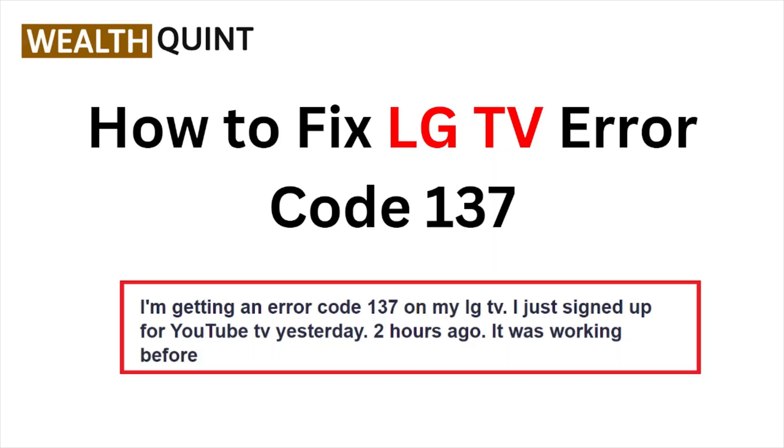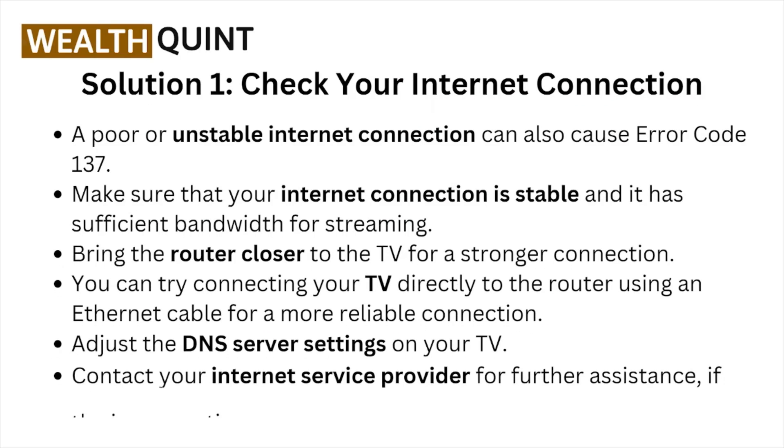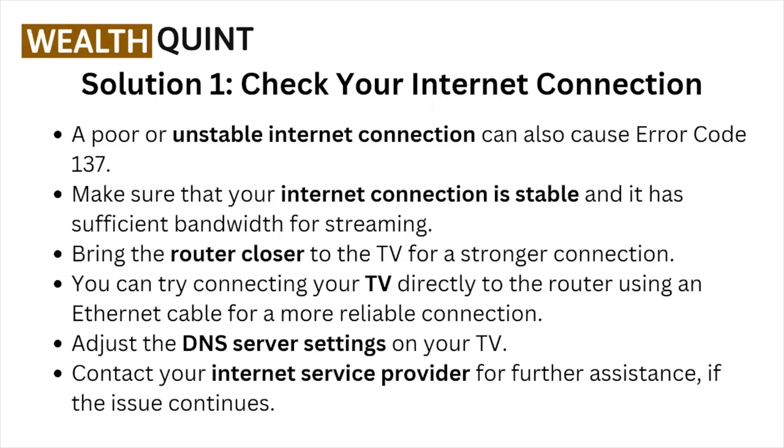Hi, welcome back to the YouTube channel. In this particular video, we'll see how to fix the LG TV error code 137. Solution number one: check your internet connection. A poor or unstable internet connection can cause error code 137. Make sure that your internet connection is stable and has sufficient bandwidth for streaming.